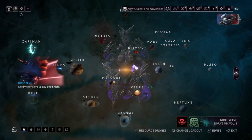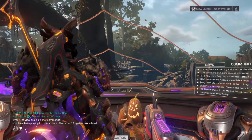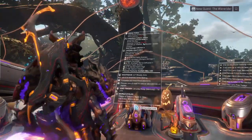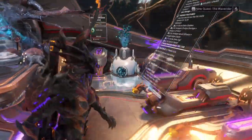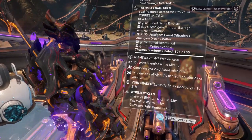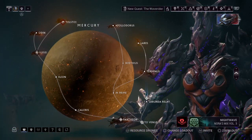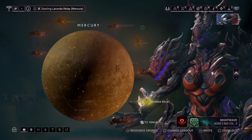Hello, it's me again. Welcome back to Warframe — this is episode two. In this episode I'm going to be going over the Void Trader. They're leaving in one day and 21 hours and they're on Larunda, Mercury. So let's go and have a look. Hope you like this video and hope it's useful.